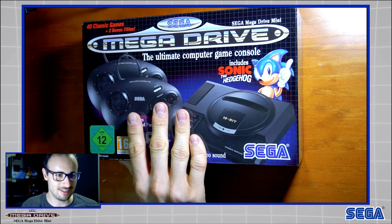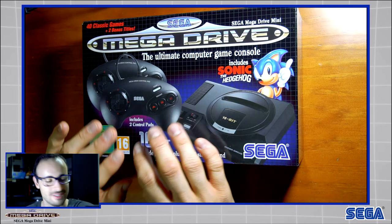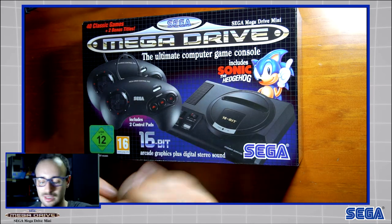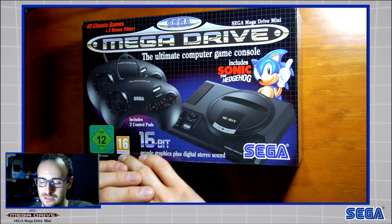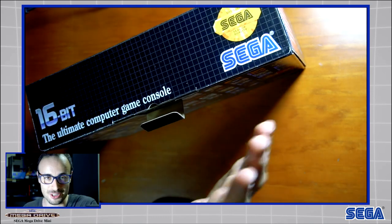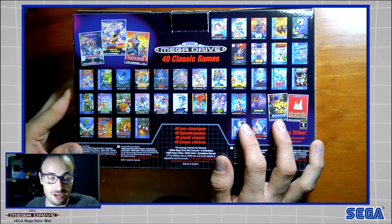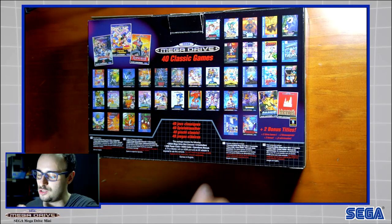There's a warranty in there — there you go. Really nice, 40 classic games. I've read that you had two bonus titles — there you go, I was right.